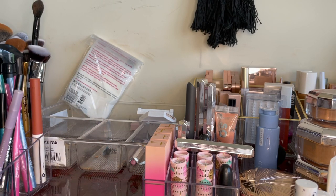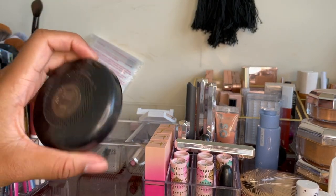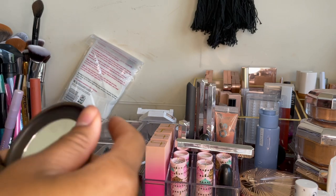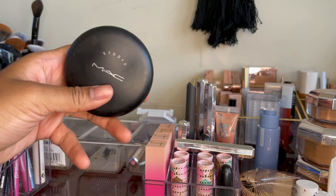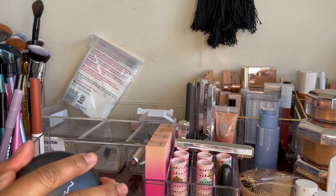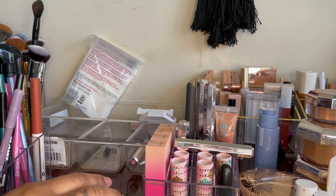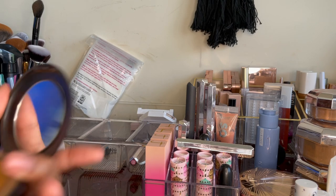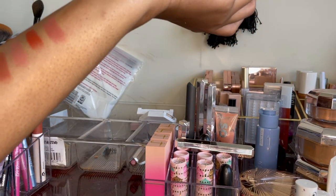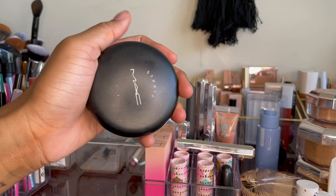Next, the MAC Studio Fix Press Powder — a true powder foundation, another staple I've used my entire life and never let go. But I feel like this is too deep for me now. It's NW48 and I think I'm closer to NW45, so it's a little bit deep. One of my friends could probably use it as a bronzer, so I'm gonna give it away. MAC forever holds a place in my heart. Back in the day there really weren't many other places for Black and brown girls to go — it really wasn't.